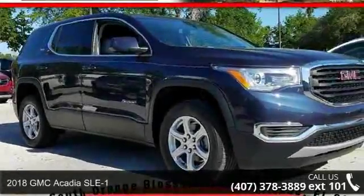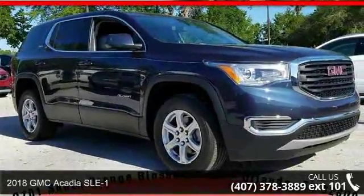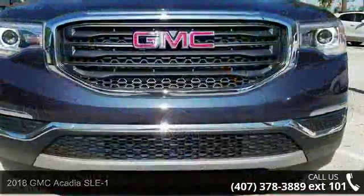Imagine yourself in this 2018 GMC Acadia SLE1. This may be the set of wheels you've been looking for.